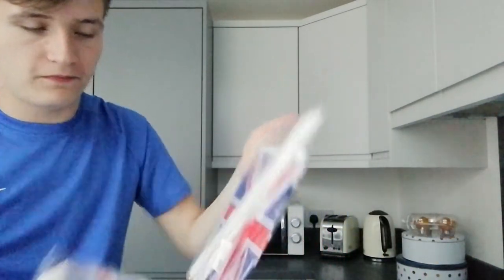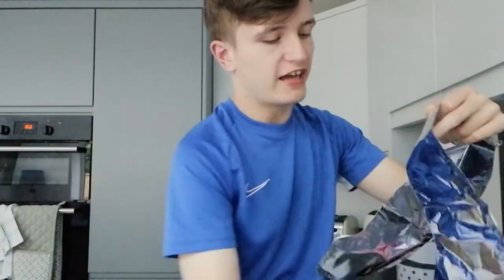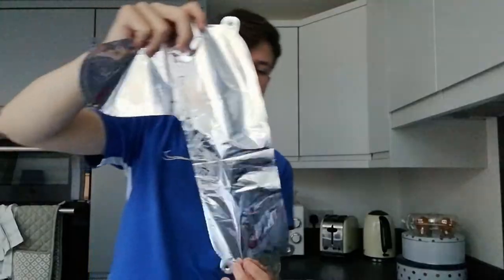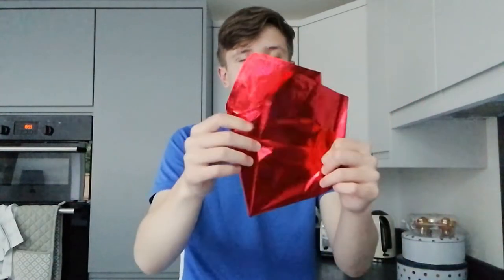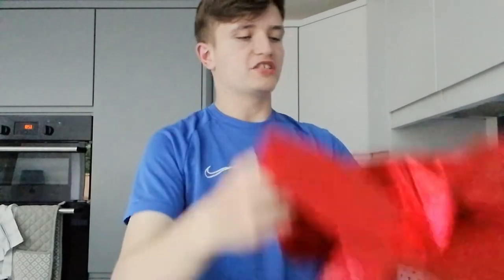And then we've got these buntings — stuff to make flags with. So got the flag poles here and the flag things, things to make bunting with. Very excited about that. And then we've got some helium balloons as well. First we've got these silver balloons — I didn't know what these were at first but then I realised these are meant to spell out numbers. So it can spell out 70 years on the throne. And then we've got these star balloons as well which I'm very excited about. So that's what I just got delivered.